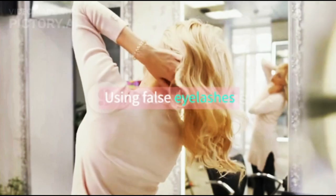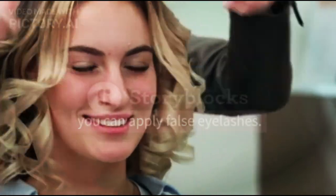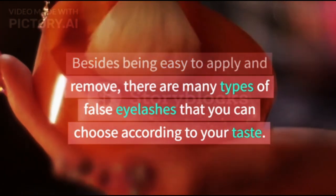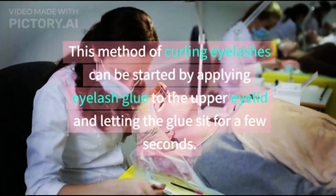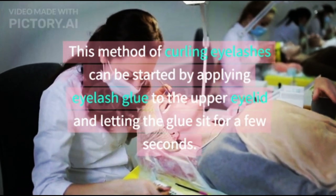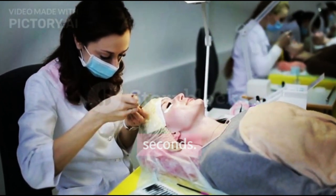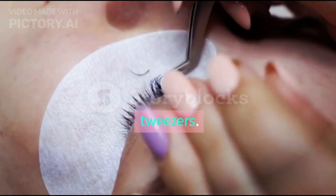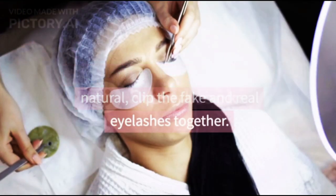4. Using False Eyelashes. If you want to instantly curl your eyelashes without using mascara, you can apply false eyelashes. Besides being easy to apply and remove, there are many types of false eyelashes that you can choose according to your taste. This method can be started by applying eyelash glue to the upper eyelid and letting the glue sit for a few seconds. After that, attach the false eyelashes to the eyelids using tweezers. To make the false eyelashes look natural, clip the fake and real eyelashes together.